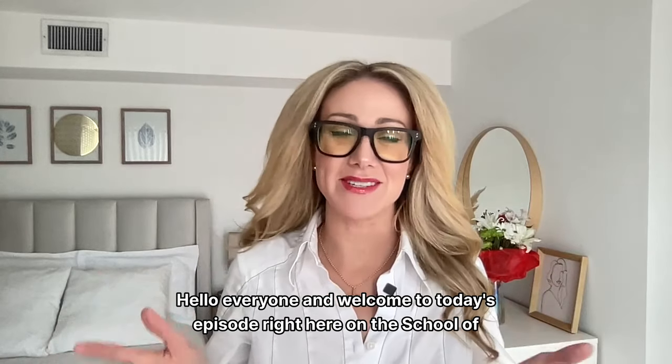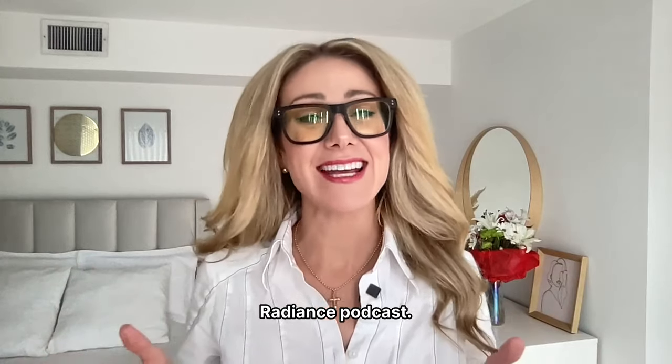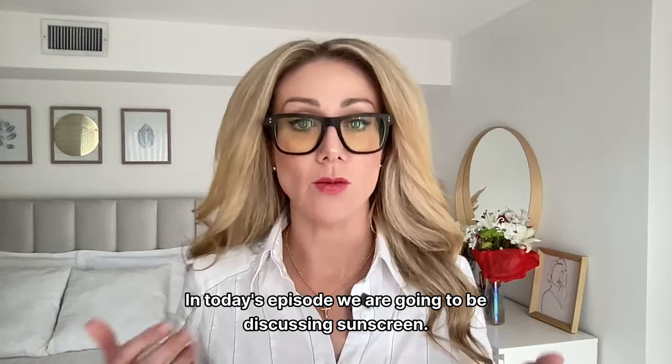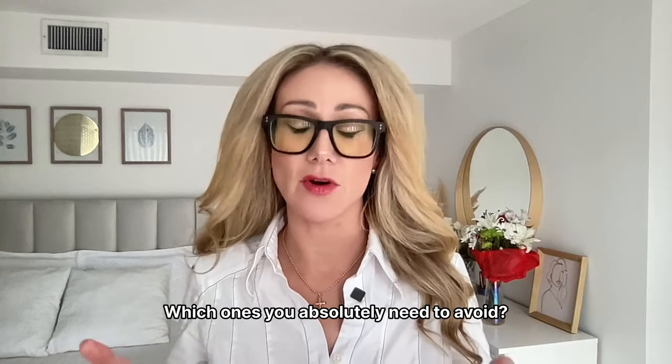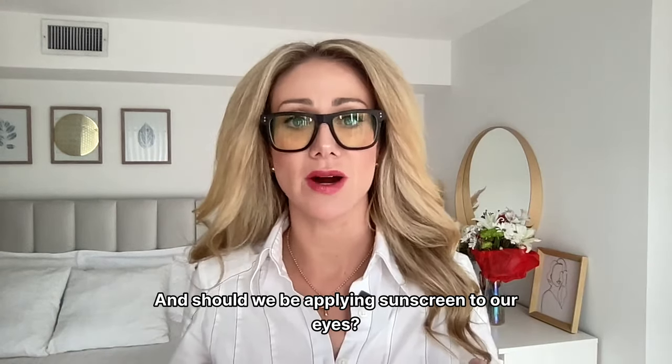Hello everyone, and welcome to today's episode right here on the School of Radiance podcast. In today's episode, we are going to be discussing sunscreen: what do you need to know, which sunscreens are clean, which ones you absolutely need to avoid, and should we be applying sunscreen to our eyes?